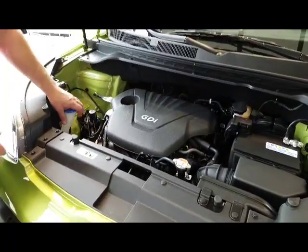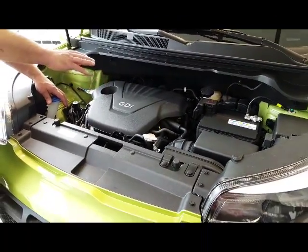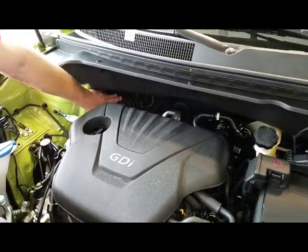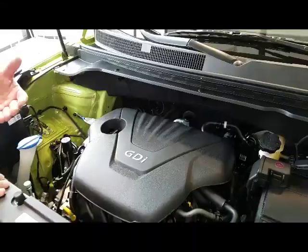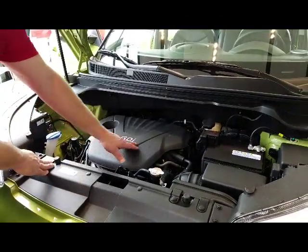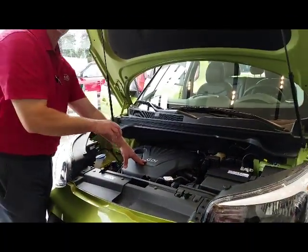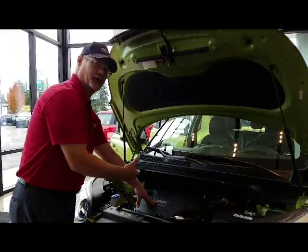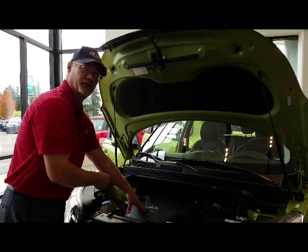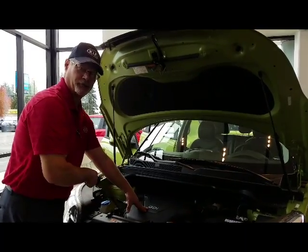You have easy access to everything inside the engine compartment. Your ABS brake controller is back against the firewall, well protected. If you're in a minor fender bender, you won't have to worry about an expensive repair. GDI technology — gasoline direct injection — takes diesel engine fuel injection technology and applies it to a gasoline engine using a high-pressure fuel pump to squirt fuel directly into the cylinders, giving more horsepower, more torque, and cleaner burning emissions.